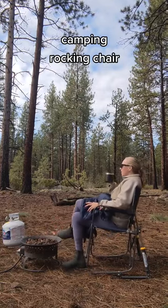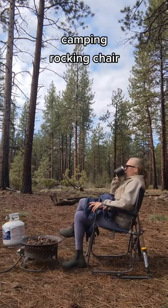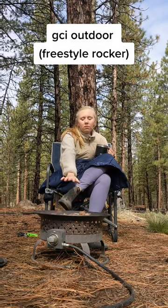A few questions about this camping rocking chair. This is my favorite camp chair. It's from the brand GCI Outdoors, called the Freestyle Rocker.